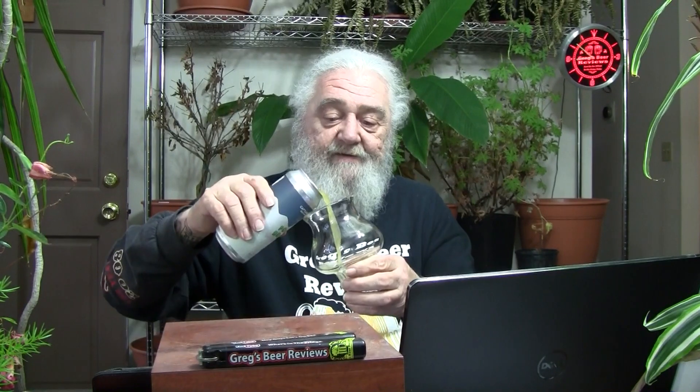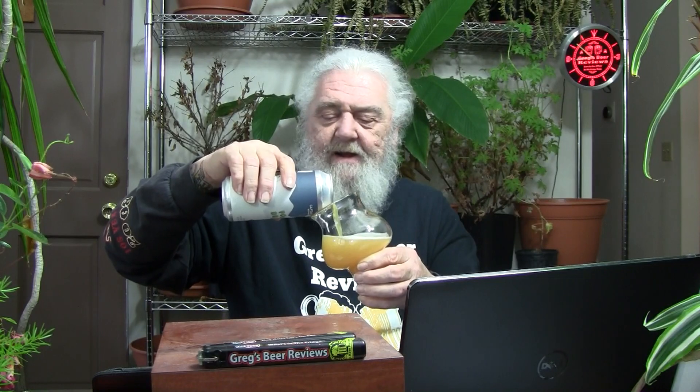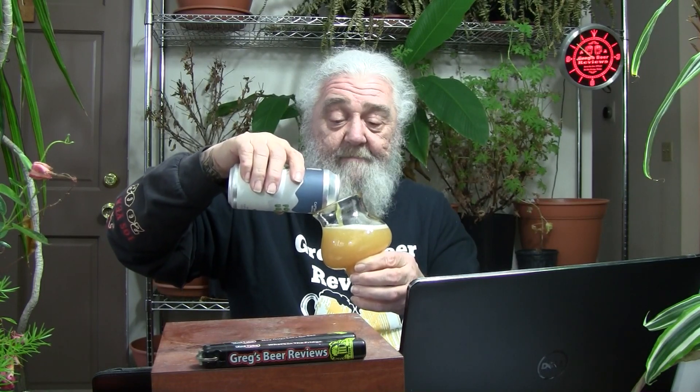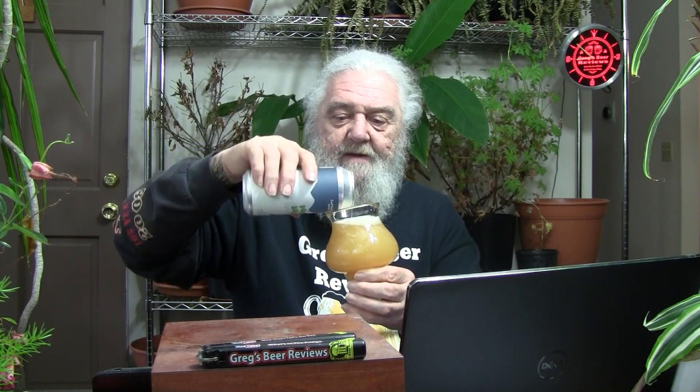A big 16-ounce plain jane silver can with a stick-on wraparound label. It's got the ABV and the date on the can — those are the two most important bits of information. If they want to give us a best before or canned-on date, that's fine, and if they want to give us the IBUs, that's also good, but the IBUs are not always given out from these breweries.